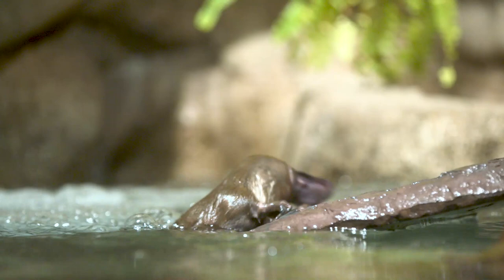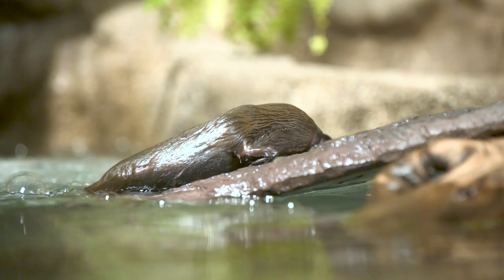Right after we received our platypus, we gave them access to the pools and the nest areas, and within a few minutes they were out already exploring. We saw our male foraging for food, hunting, doing some really positive behaviors, and our female climbing and exploring new habitat pretty quickly.